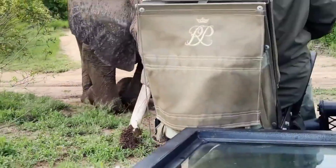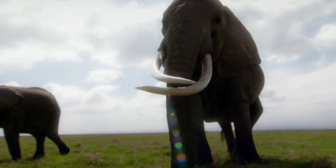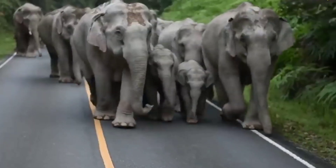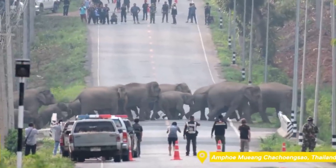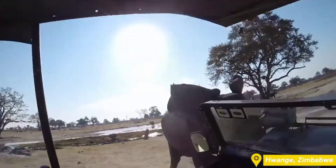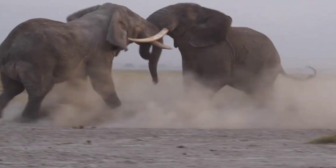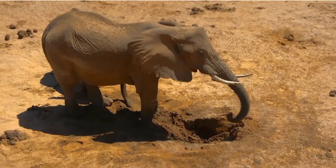Elephant tusks are elongated incisor teeth composed of ivory. In African elephants, both males and females have tusks, while in Asian elephants, tusks are typically found in males, with females having smaller, thinner tusks if they have them at all. Some male Asian elephants called Mooknas are born without tusks. The size and shape of tusks are hereditary traits. Tusks serve a variety of purposes including defense, offense, digging, lifting objects, gathering food, and stripping bark from trees. They also provide protection for the sensitive trunk, which is shielded between the tusks during a charge. During droughts, elephants use their tusks, feet, and trunks to dig for water in dry riverbeds.